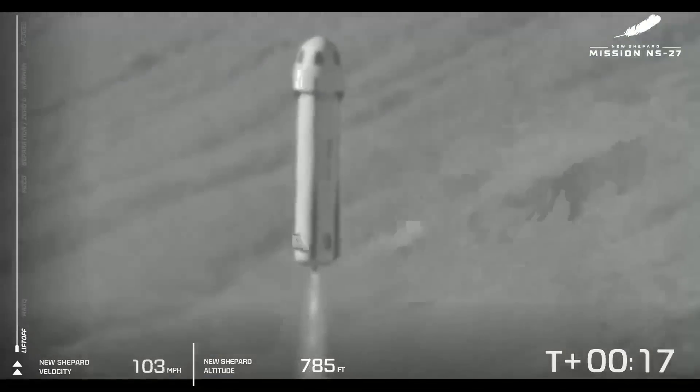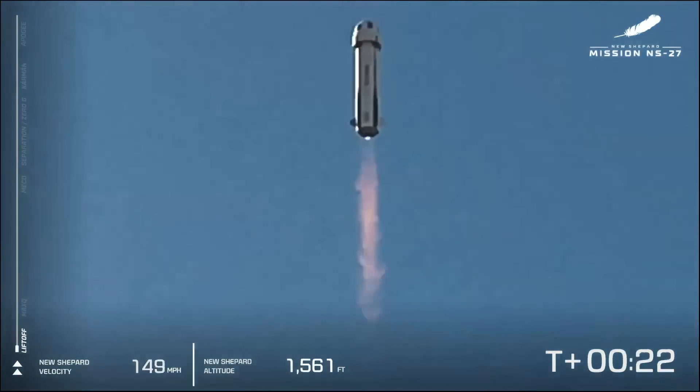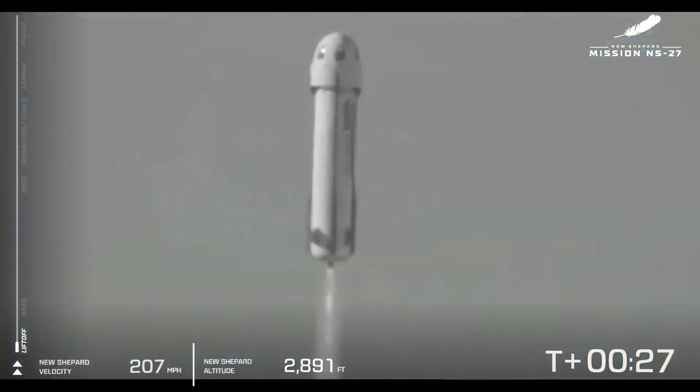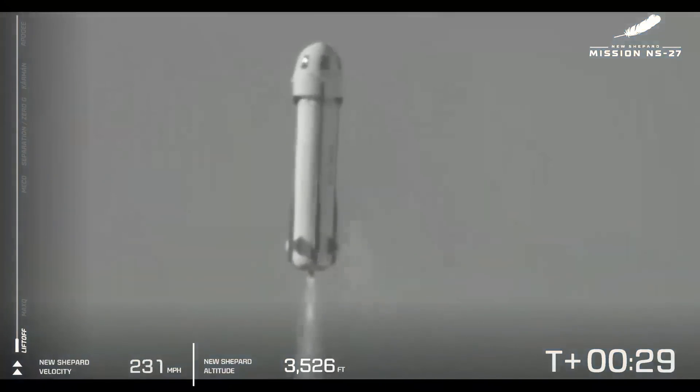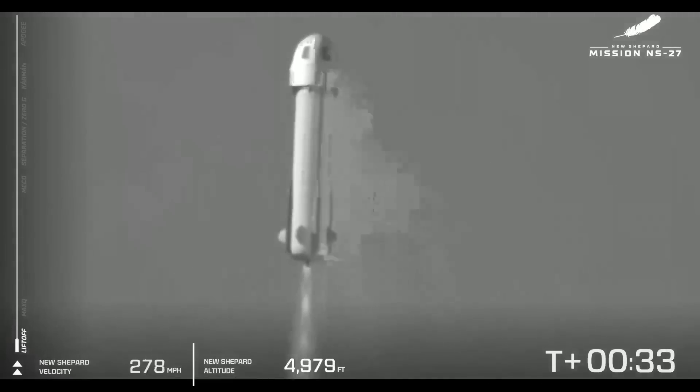New Shepard has cleared the tower and is heading to space. You can see our mission countdown is a little misaligned with the actual countdown clock there, and that's okay. We are heading up to space now. New Shepard is flying through the atmosphere, and the BE-3 is providing 100% power level at this point.